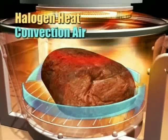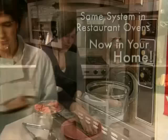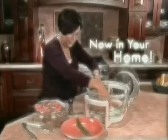The secret behind the Flavor Wave is the unique combination of halogen, convection, and infrared technology to quickly cook food evenly and thoroughly from the inside out — the same superior culinary system utilized by five-star restaurants, but now available in your own home.